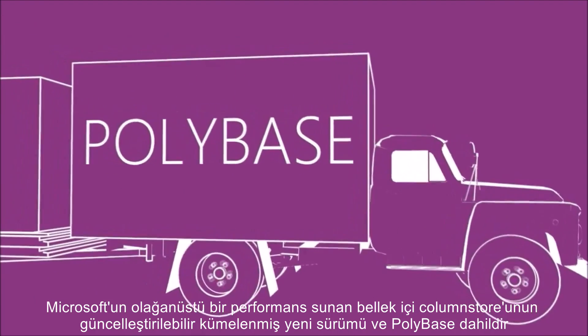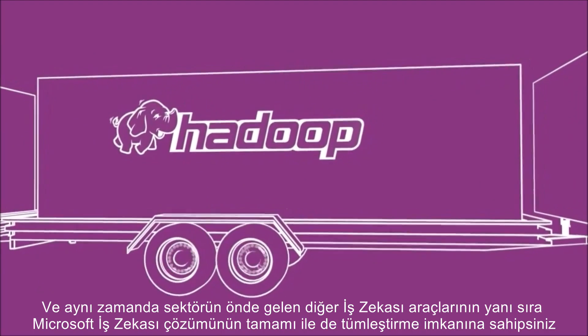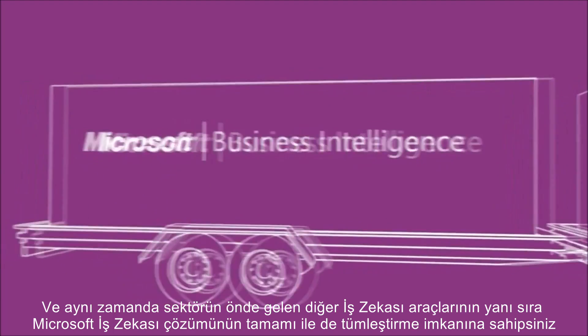PolyBase allows you to seamlessly integrate Hadoop with your data warehouse using standard SQL query language. And you still have integration with the full Microsoft BI suite as well as other leading industry BI tools.